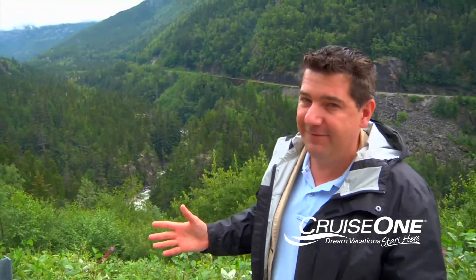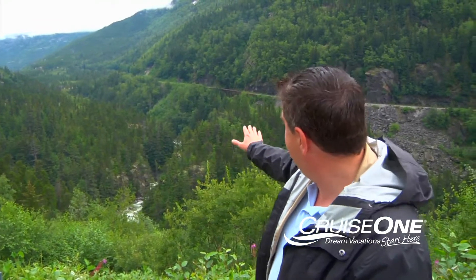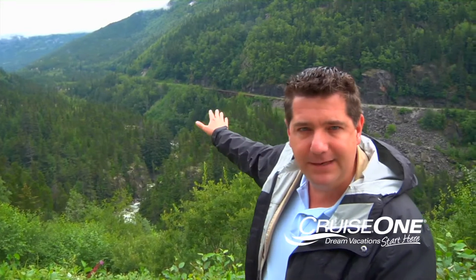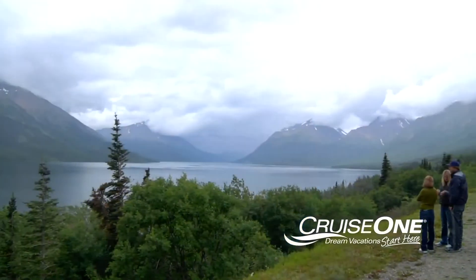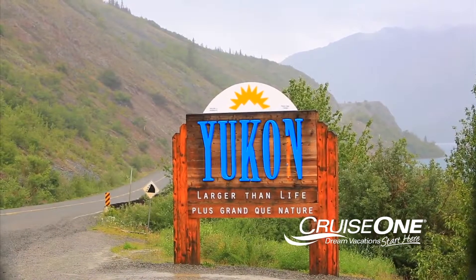As you'll quickly discover, Skagway is not that large. We're only about five to ten minutes out of town. Right below me, that's the Skagway River. Those are the railroad tracks right behind this going up and down the mountain. So if you're looking for something a little more adventurous, I suggest spending a couple of hours on the miles of hiking and biking trails just outside Skagway.